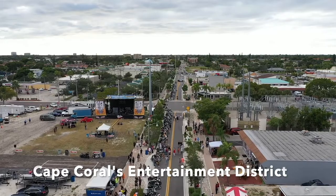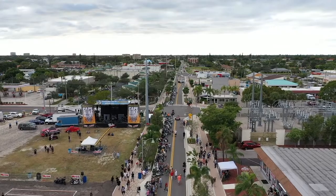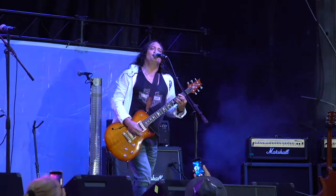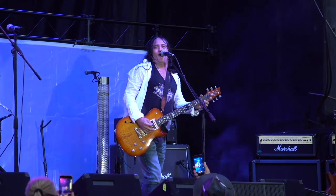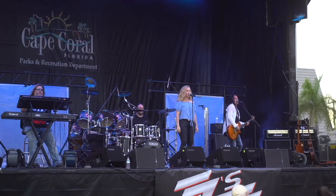They've recently redone the downtown entertainment district here on 47th Street. We currently hold many events here, from things like fight night to art fest, music fest, and more.